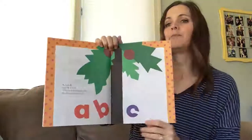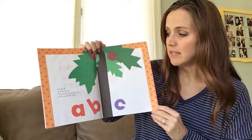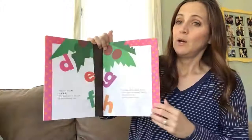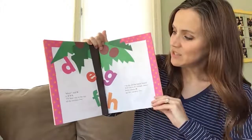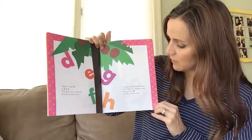So we have Chicka Chicka Boom Boom. A told B and B told C, I'll meet you at the top of the coconut tree. B said D to E F G, I'll meet you to the top of the coconut tree.